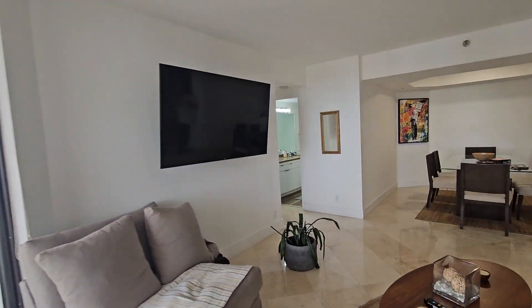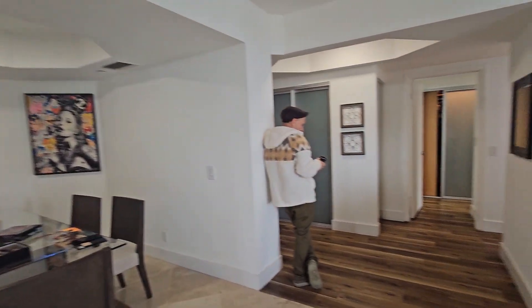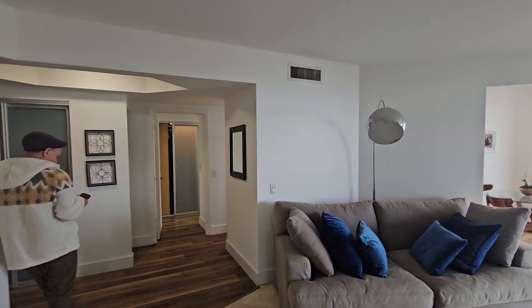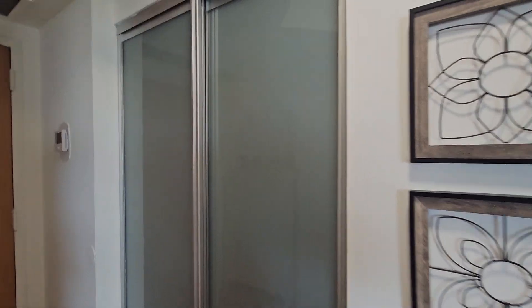Let's take a look at the rest of the apartment. You have a very nice layout — you're able to fit a big dining table in here.